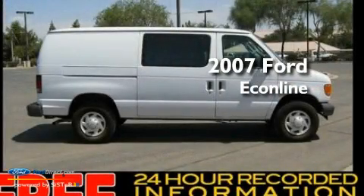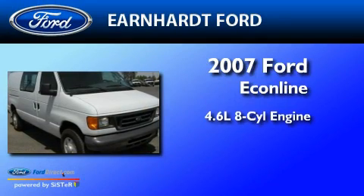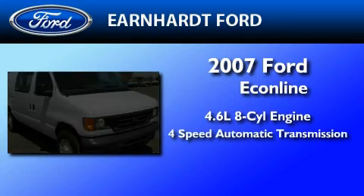This is a 2007 Ford Econoline. It features a 4.6-liter, 8-cylinder engine and a 4-speed automatic transmission.